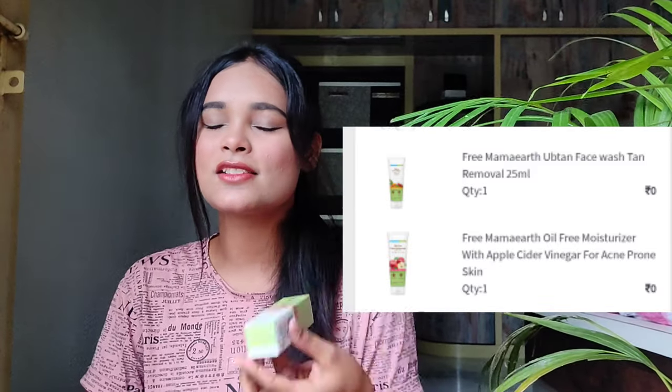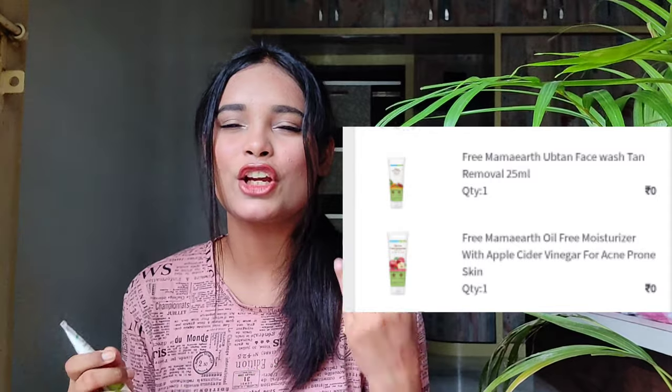With the Mama Art purchase, there was an offer — if you buy a Mama Art product, you get two Mama Art sample-size products free. So I got the Mama Art Oil Free Face Moisturizer. I used it once and it's a really good product. It's not sticky and it's great for summertime because it's oil free — so oily skin, normal skin, and dry skin can all use it. It has apple cider vinegar, so it has a slight apple cider vinegar smell. I also got the Uptan Face Wash, but my brother is using it so I'll show the picture on screen.